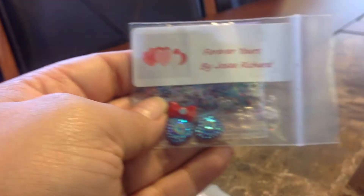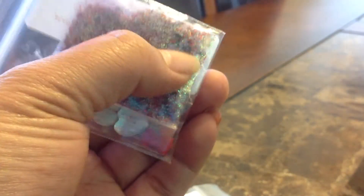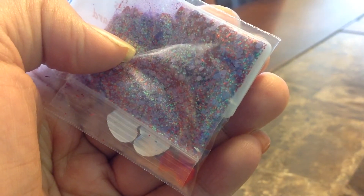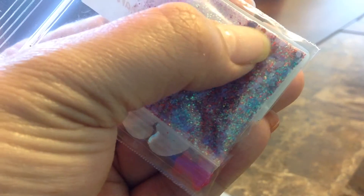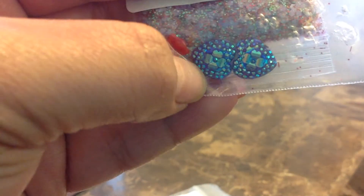She also sent me Forever Yours — this is a purple and red mix. It's very holographic and it has matte purple and red shreds. This one came with a pair of red bows and these hearts with a flower in the middle.